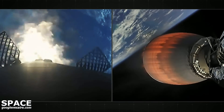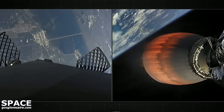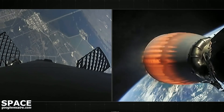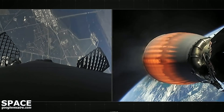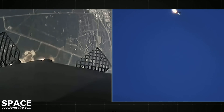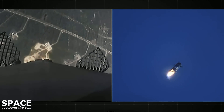Stage two on nominal trajectory. Stage one entry burn shut down. Just a few seconds away from landing — stage one is transonic, traveling around 900 miles per hour, which really puts the deceleration into perspective. In the span of less than a minute, we'll have reduced from twice the speed of a jet, stage one landing burn, all the way down to zero as the rocket lands. Stage two in terminal guidance.